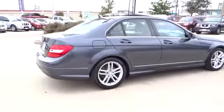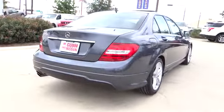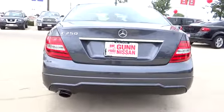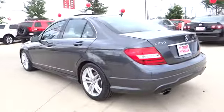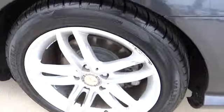Here are some of this vehicle's great options: airbags, automatic transmission, compass, remote power door locks, power windows, passenger airbag, daytime running light, tachometer, heads-up display, power heated outside mirrors, privacy glass, remote window operation, rear fog light.